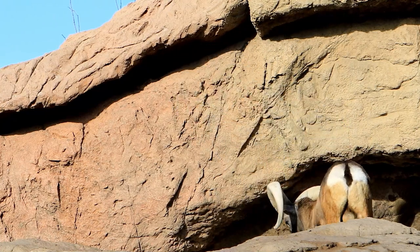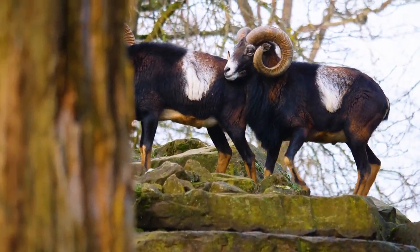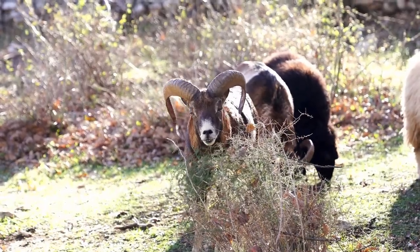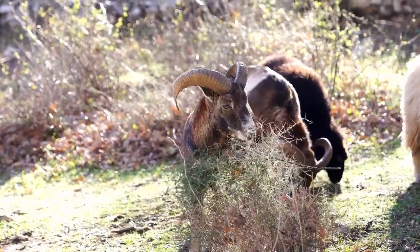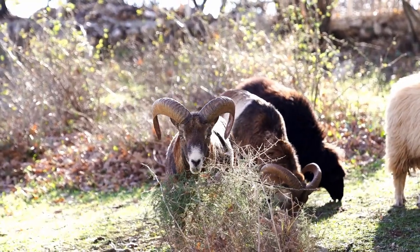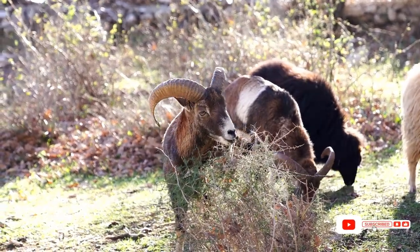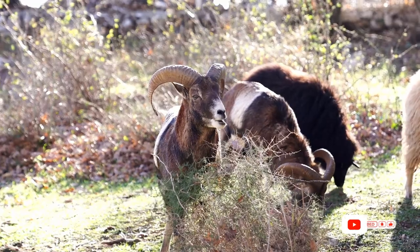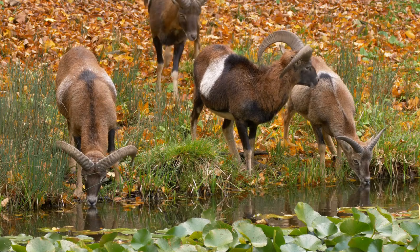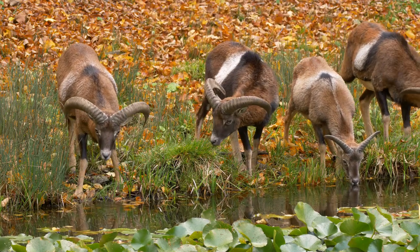And there you have it — a comprehensive look into the world of rams. From their diverse species and sizes to their incredible survival skills and unique habitats, rams continue to fascinate us with their tenacity and adaptability. If you found this exploration of the natural world as intriguing as we do, please don't forget to hit that subscribe button, give this video a thumbs up, and share it with your friends. Thanks for joining us on this educational journey, and until next time, keep exploring and learning about the incredible diversity of life on our planet.